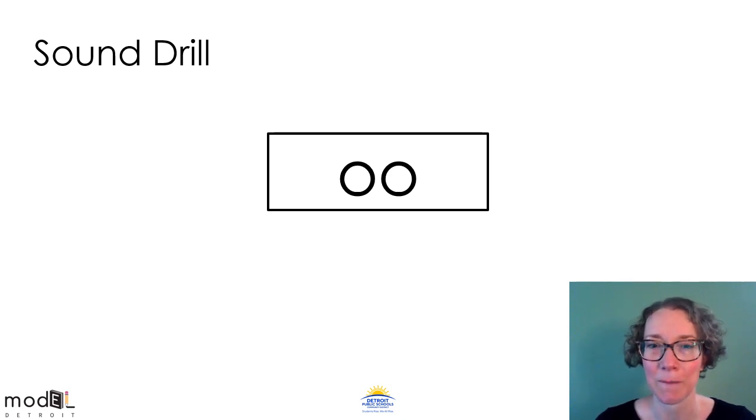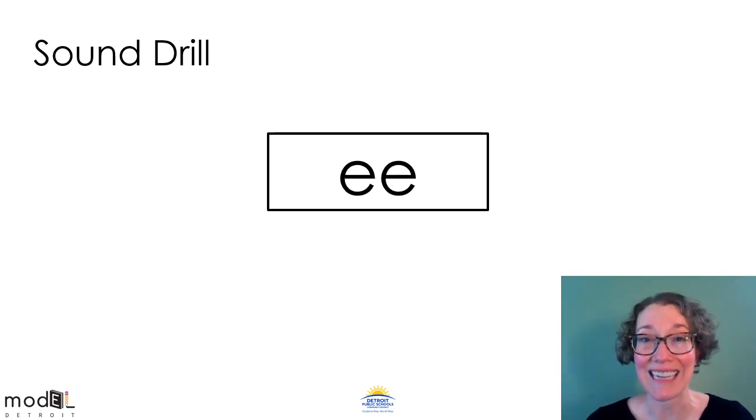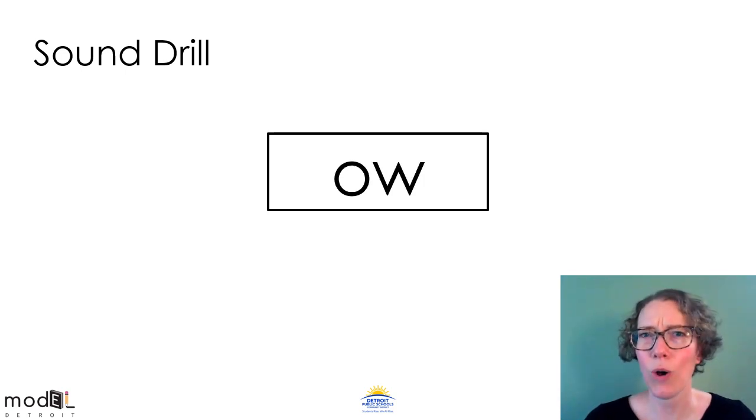Now let's do our sound drill and review some of the spellings and sounds we learned for the past couple of weeks. This sound says oo like in the word pool. What's the sound? Oo. This sound says ee like in the word seed. When you see two E's they say ee. Ow can be a little bit tricky because it makes more than one sound. Sometimes it says ow like in cow. What does it say if it's making a long vowel sound? It says oh like in snow. What's the long vowel sound of ow? O.